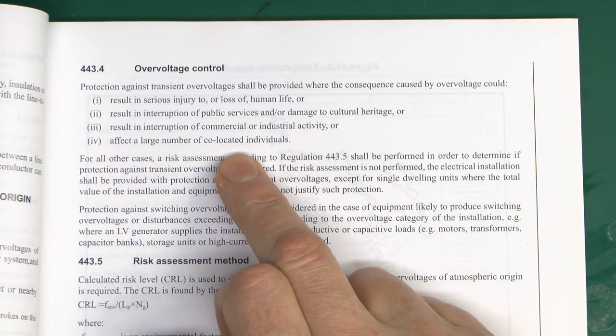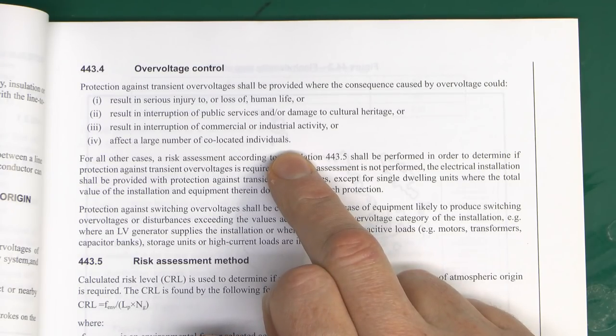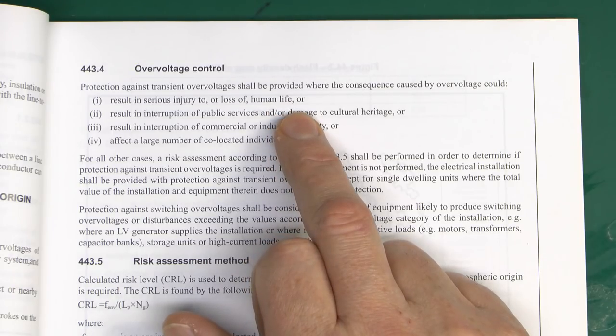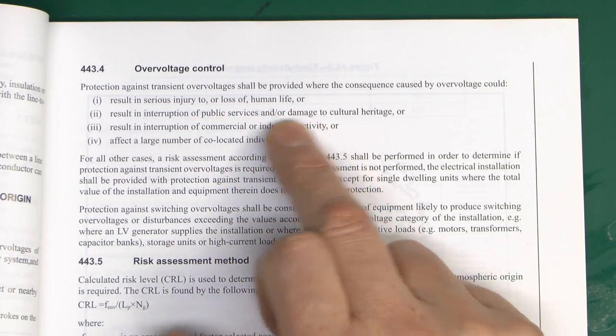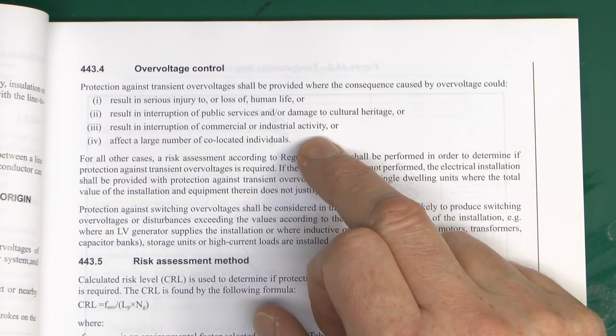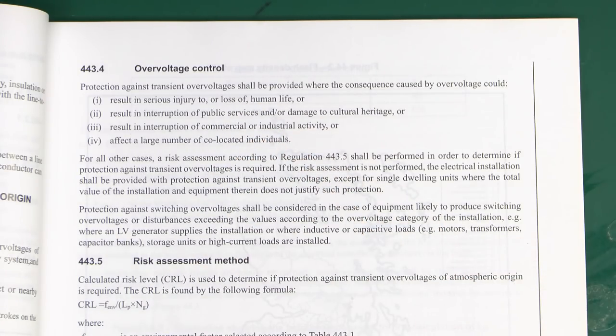The condition at the bottom - a large number of co-located individuals - is going to cover things like hotels or big blocks of flats or anywhere such as that. And the other things here are going to cover things like your hospitals, any kind of municipal buildings, that kind of thing as well. So if any of these apply, you don't need the calculation, because you've already determined that you need surge protection.